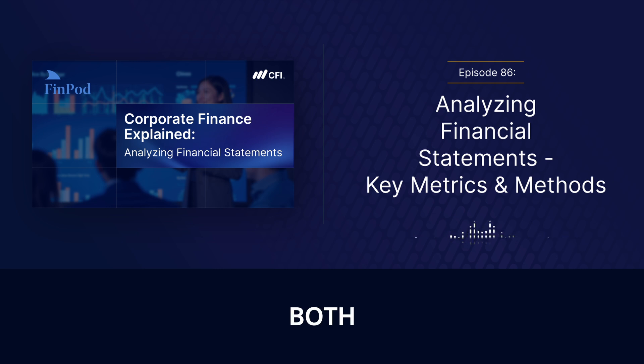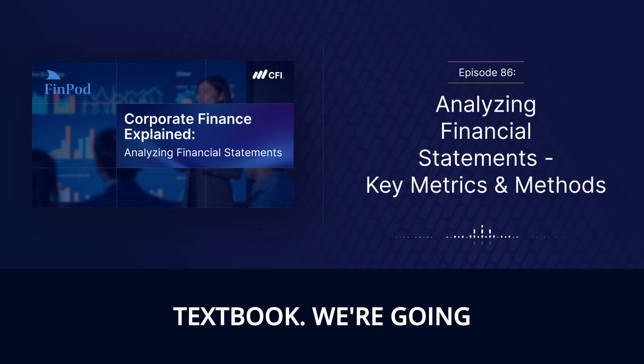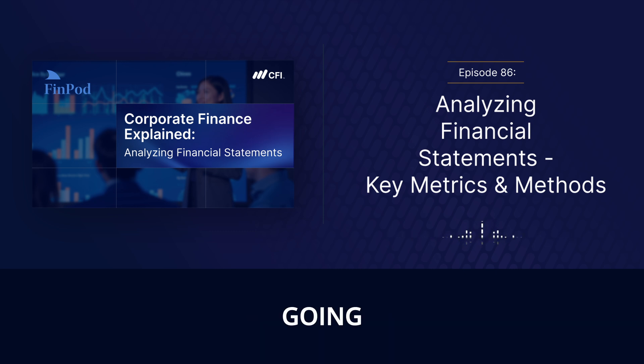We're taking a deep dive into financial statement analysis, and the twist is we're going way beyond just what you see in a textbook. We're going to look at actual companies and use their financials to understand how to spot opportunities, assess risks — the whole nine yards — so you can ultimately make smarter decisions. It's like a financial health checkup for some of the biggest names out there: Apple, Tesla, Amazon.